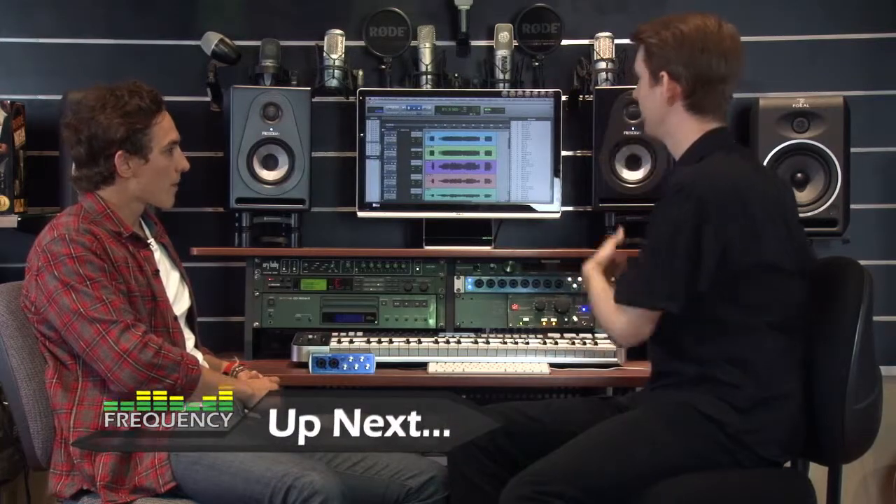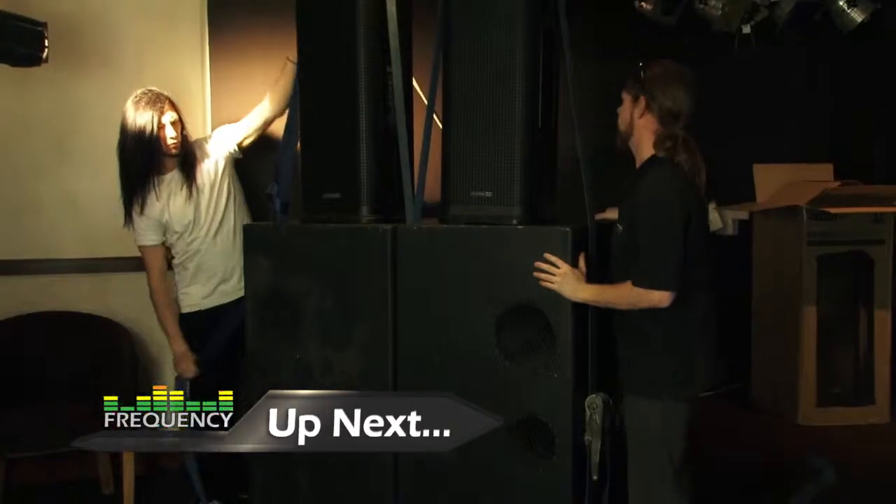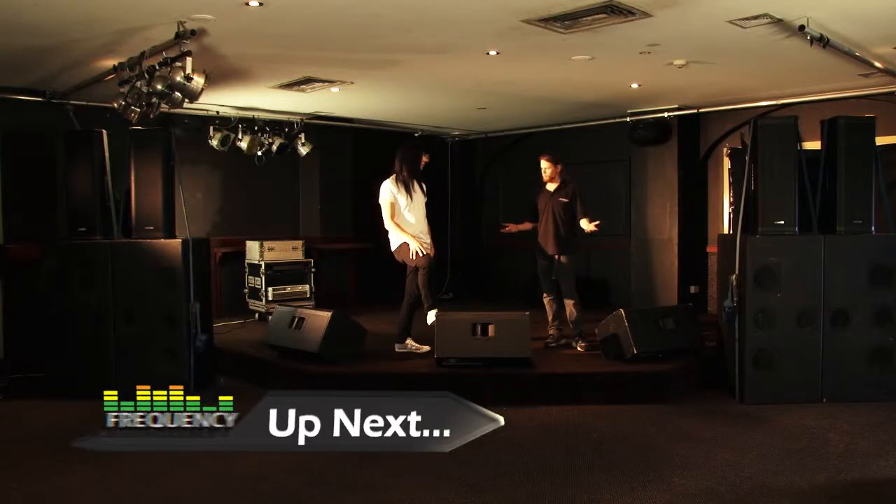There's still a lot more to come. After the break, Jake's going to be heading out to L.O.A.'s Music to find out all about digital audio workstations. And a bit later on the show, I'm going to be catching up with Australian Concert Productions for some more live sound tips. See you guys soon.